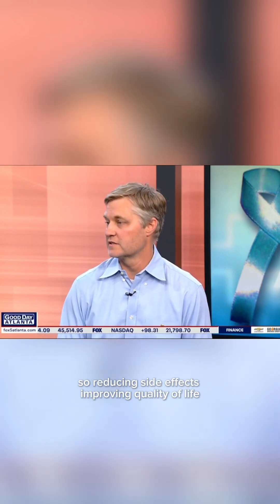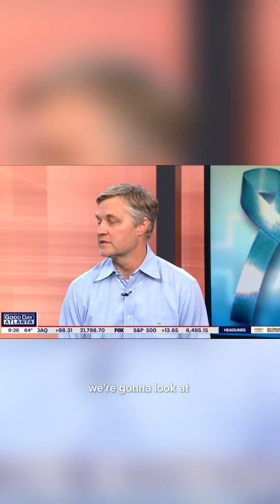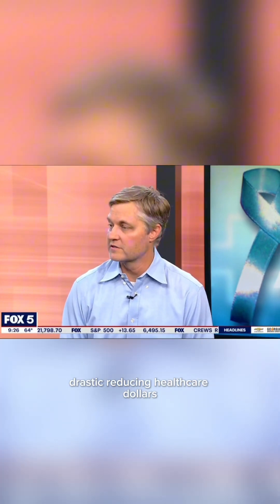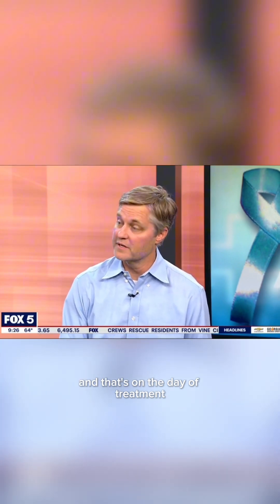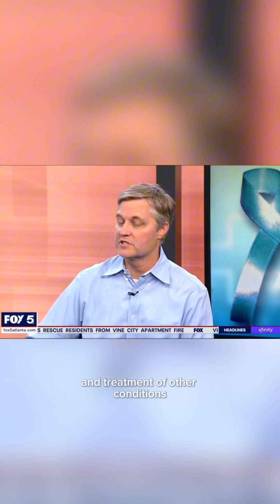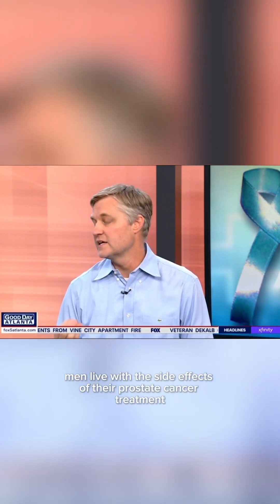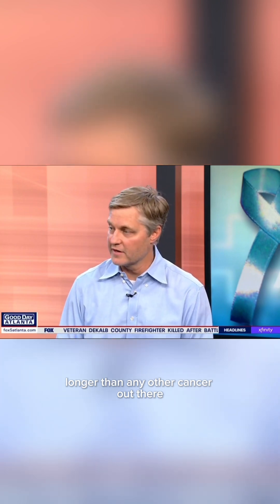So we're reducing side effects and improving quality of life. We're also working on a paper looking at drastically reducing healthcare dollars if we treat it this way, as opposed to the other approaches — and that's just on the day of treatment, let alone the risk factors of infection and treatment of other conditions. One key fact: men live with the side effects of their prostate cancer treatment longer than any other cancer out there.